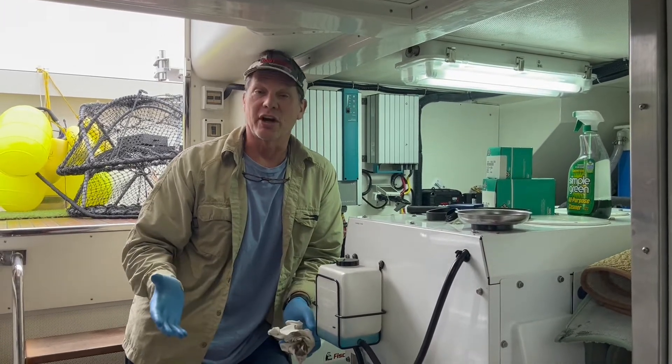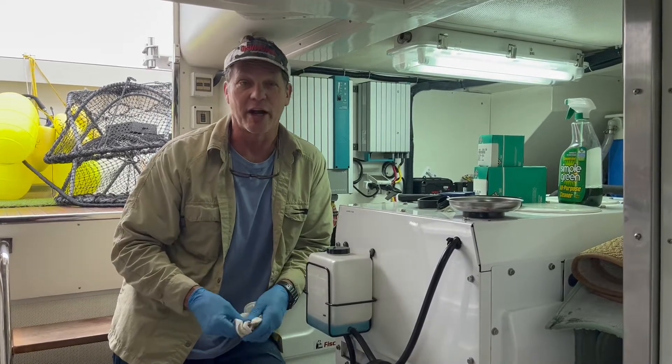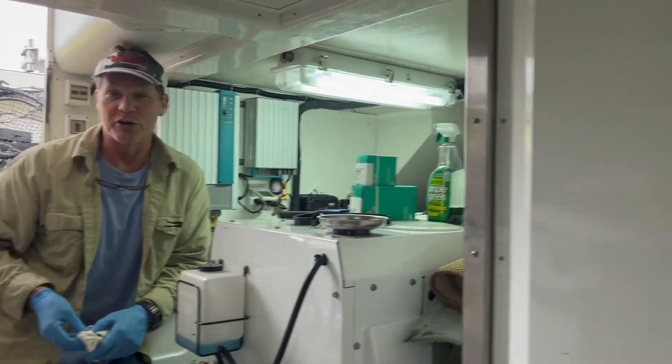My morning started off trying to fix the dryer — it crapped out. I pretended to be an appliance repairman and I struck out. So now my engine room is our dryer.